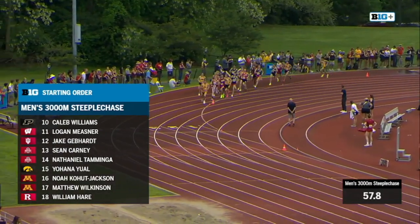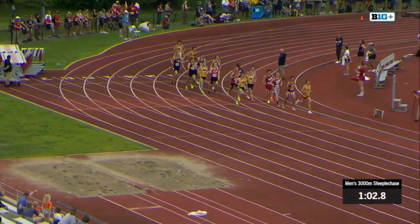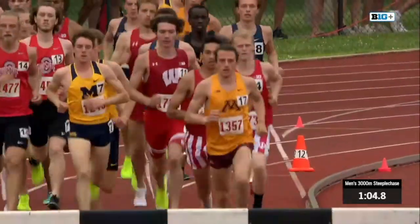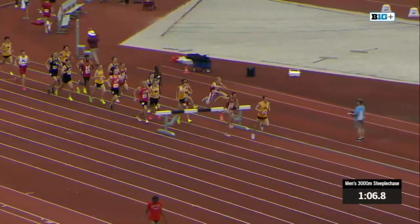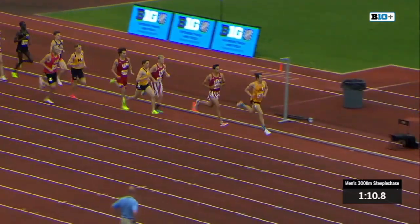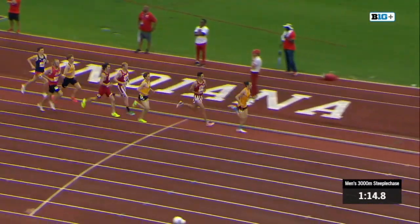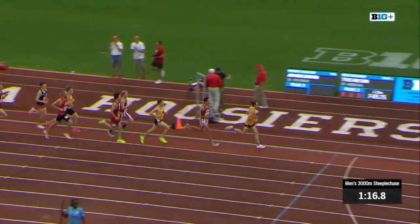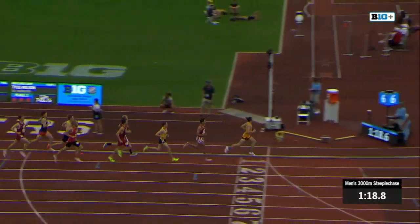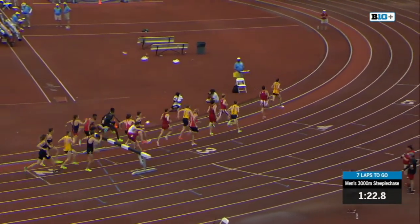Up and over our first water jump, clean — no trips and falls. We do have an outside water pit here on this track; sometimes we're used to seeing it on the inside. The athletes started on the home stretch right by the start-finish line, and with that outside water pit it adds a little bit of distance each lap — so just about seven laps and 15 or so meters on the Billy Hayes track.